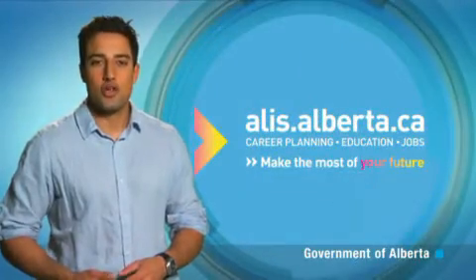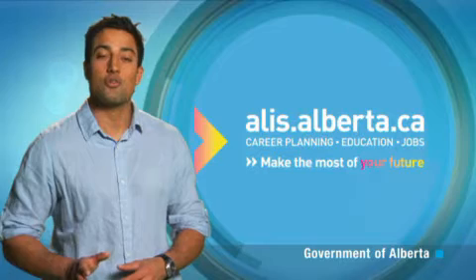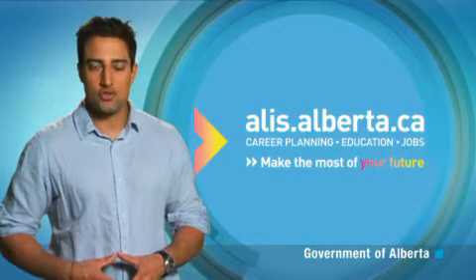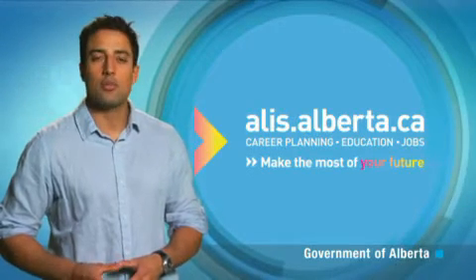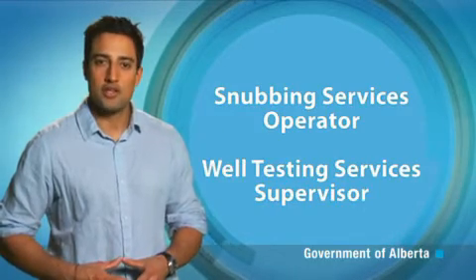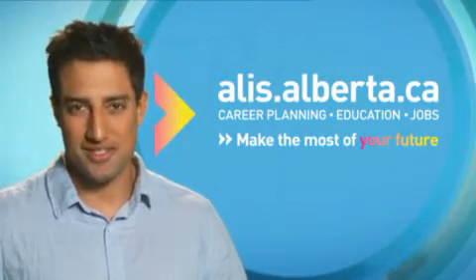Employers prefer to hire high school graduates and train loggers and testers on the job. Related courses and experience are definite assets and a valid driver's license is often required. Discover more about this occupation — such as educational requirements and salary ranges — in the occupational profile on the ALIS website, and learn about related occupations like snubbing services operator and well testing services supervisor. Make the most of your future. Go to alis.alberta.ca.